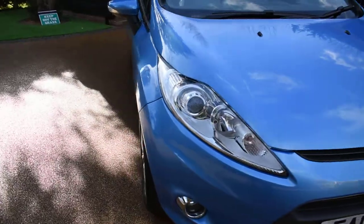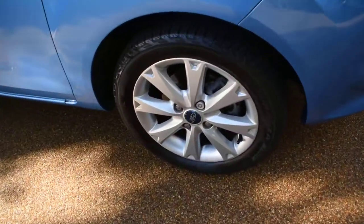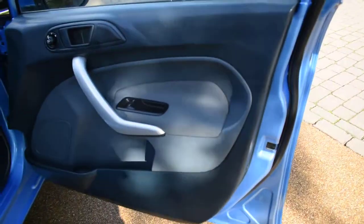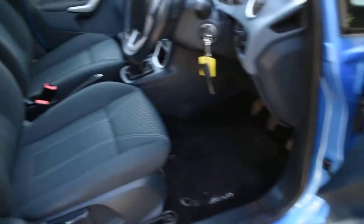I'll just take you around for a closer look. Here we have the offside front wheel, which is all nice. And here we have the driver's door card — that's all perfect — and a view of the front seats.